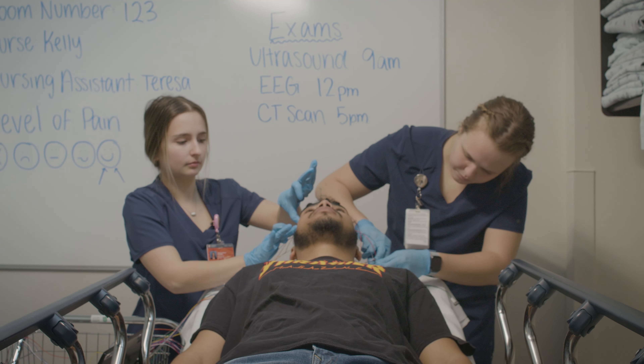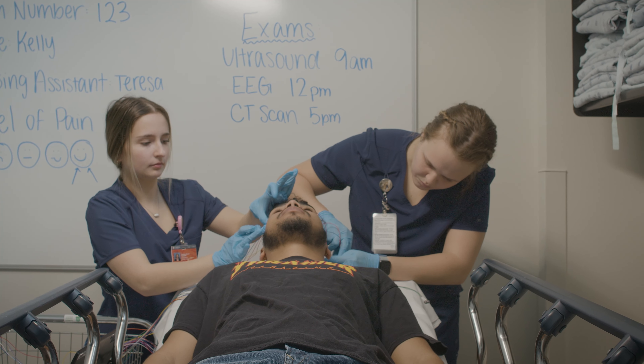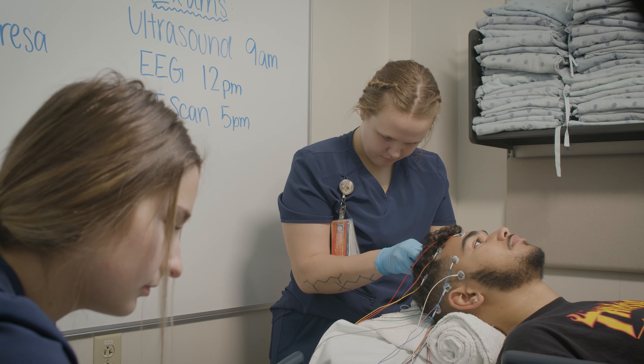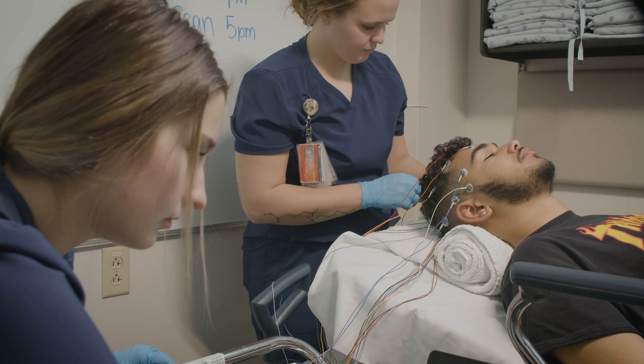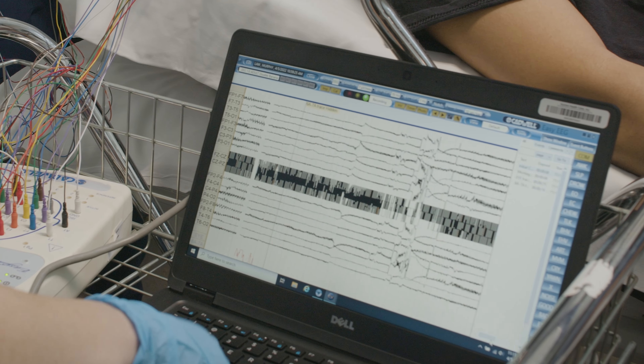For the neurodiagnostic technology program, you spend two years on campus doing prerequisite courses that prepare you with physics and anatomy to succeed in the hospital. The neurodiagnostic technology program at Carroll is one of only a handful of programs that offers a four-year degree in neurodiagnostic technology, and it allows us to have a more wide range of topics covered.